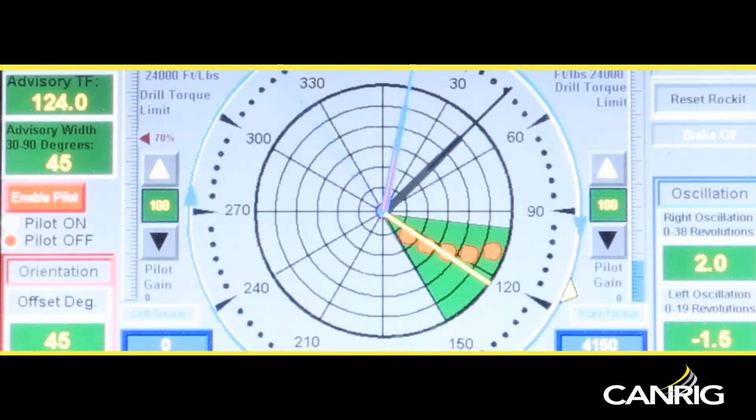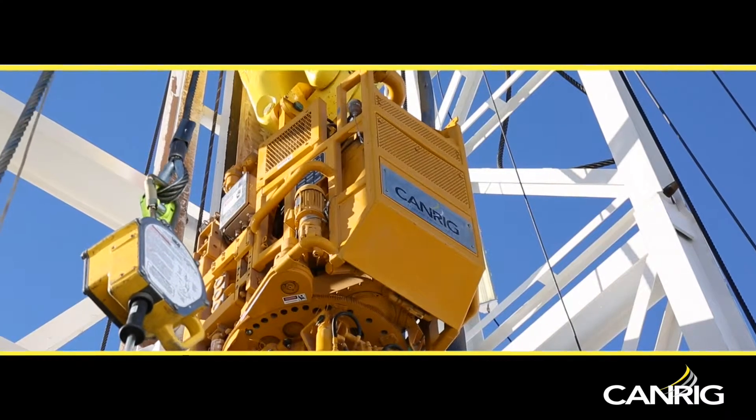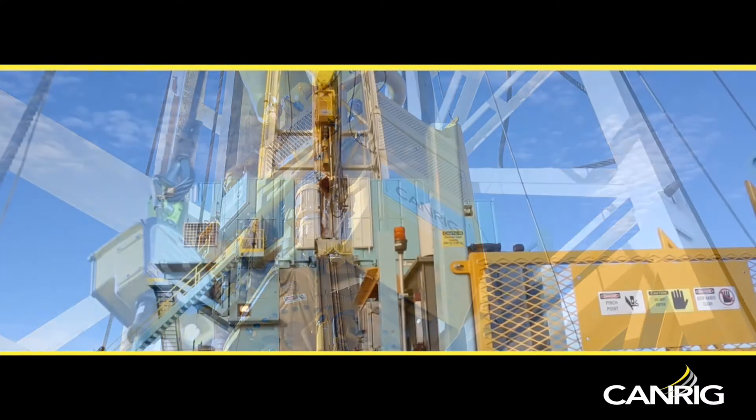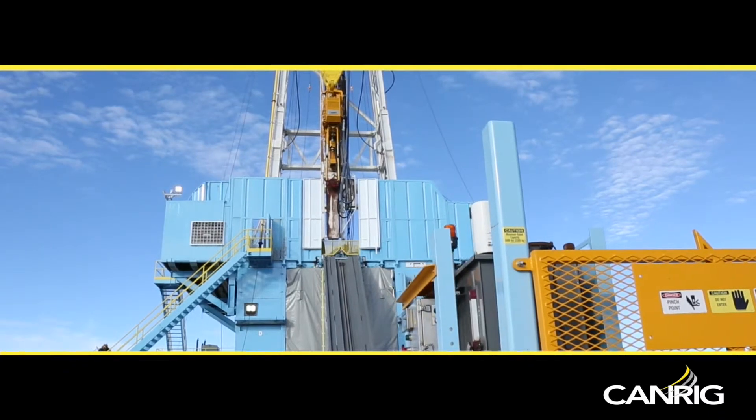The patented Rocket directional steering control system is available only from CanRig. It is available on all new top drives manufactured by the company and can be retrofitted to existing AC top drives from other manufacturers.